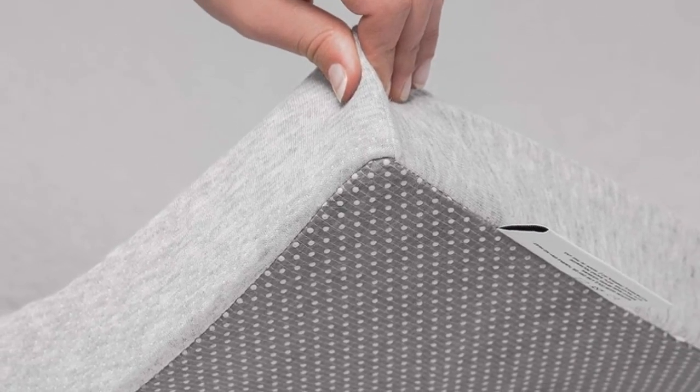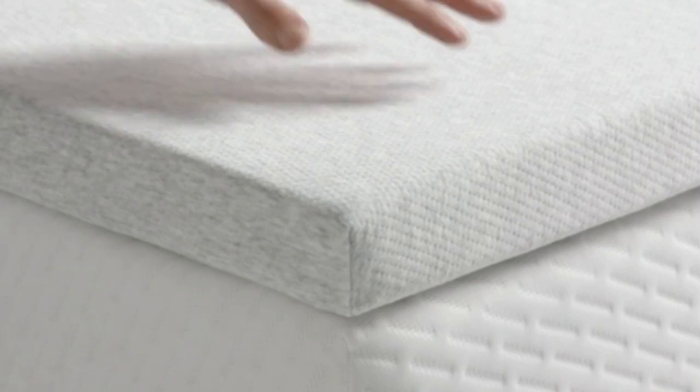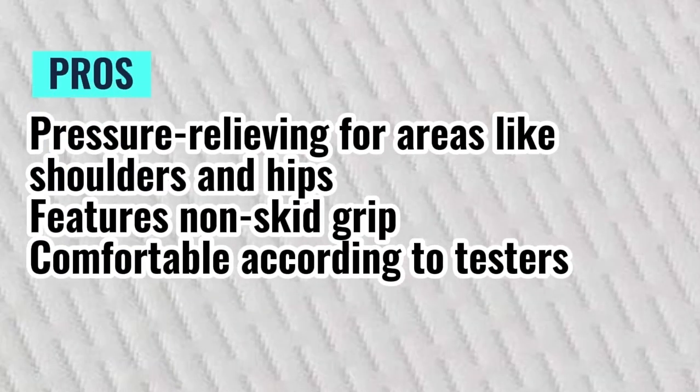Just keep in mind that this mattress topper and its cover are not machine washable, so you may choose to use it with a mattress protector to protect it from stains and spills. Pros: pressure relieving for areas like shoulders and hips, features non-skid grip, comfortable according to testers. Cons: spot clean only.